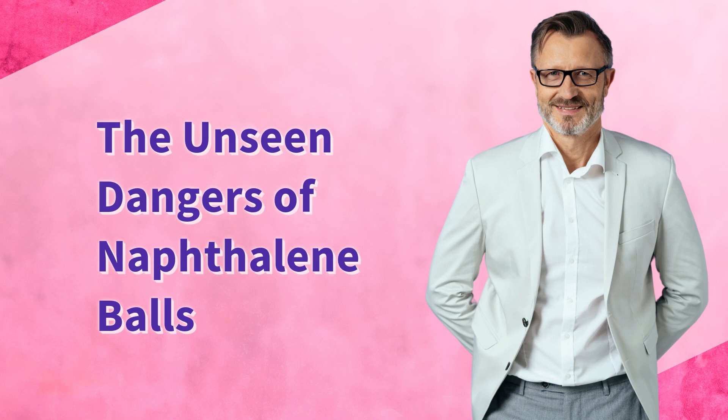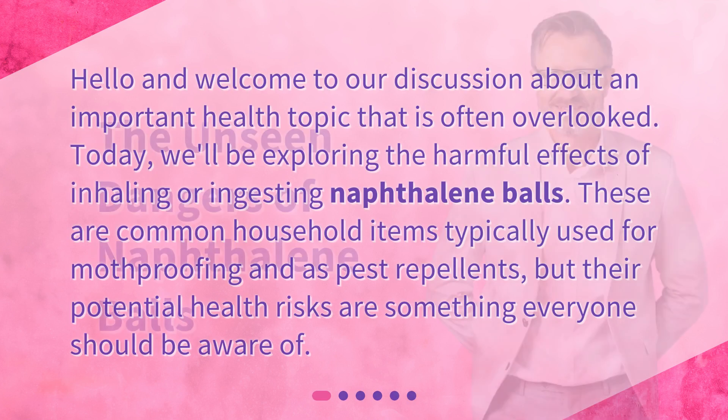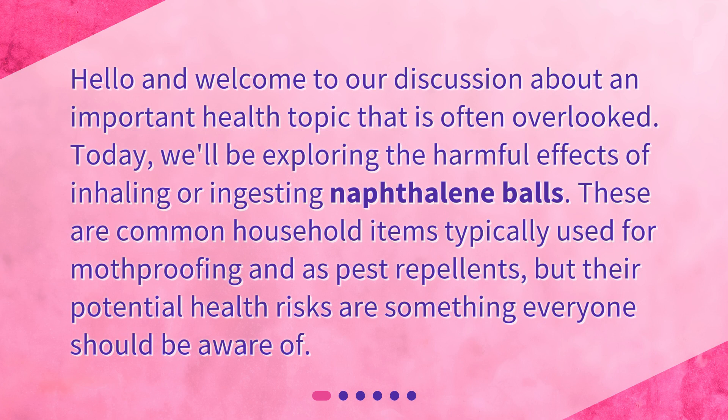The unseen dangers of naphthalene balls. Hello and welcome to our discussion about an important health topic that is often overlooked. Today, we'll be exploring the harmful effects of inhaling or ingesting naphthalene balls. These are common household items typically used for mothproofing and as pest repellents, but their potential health risks are something everyone should be aware of.